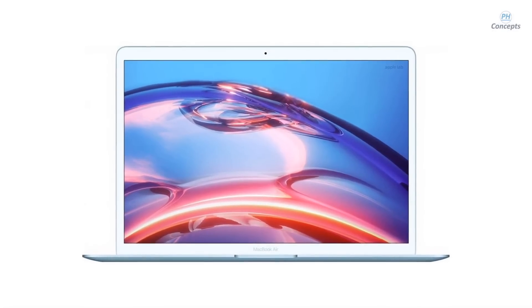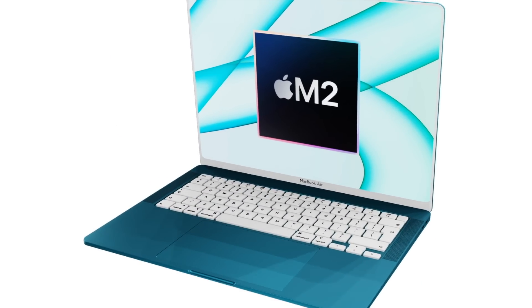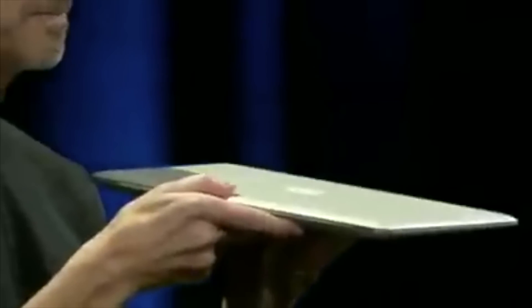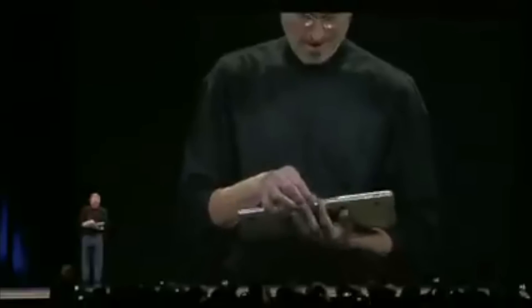First, a bit of background on the MacBook Air. The MacBook Air was first announced in 2008 with Steve Jobs showing off the first generation. What made this laptop unique was its form factor — essentially it kicked off the ultrabook era.